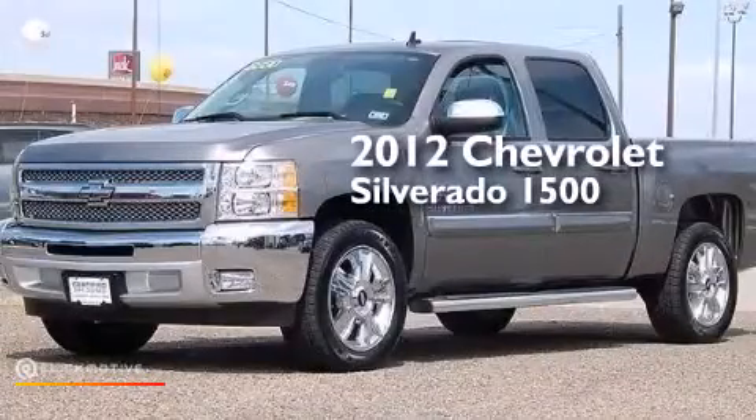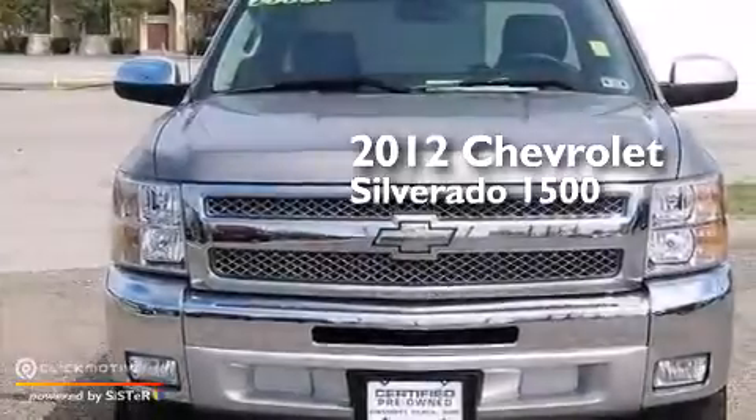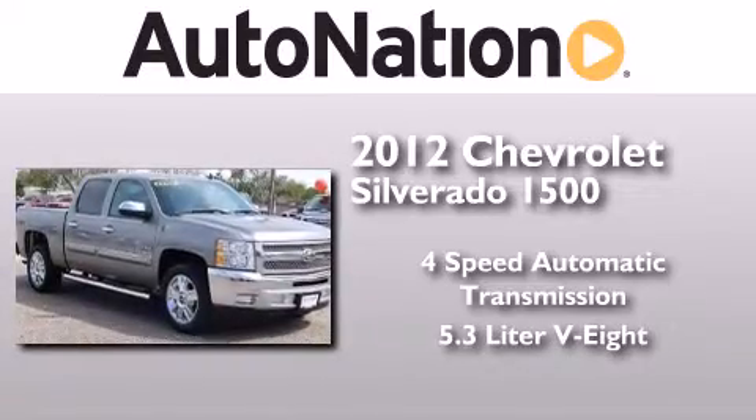This is a certified pre-owned 2012 Chevrolet Silverado 1500. This truck has a 4-speed automatic transmission and a 5.3-liter V8.